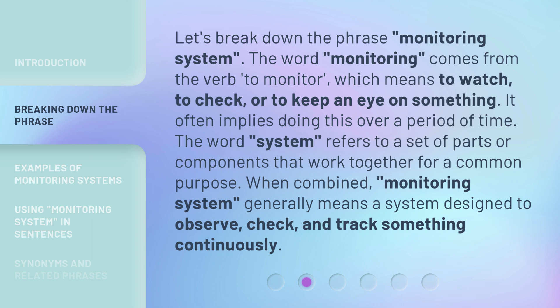When combined, monitoring system generally means a system designed to observe, check, and track something continuously.